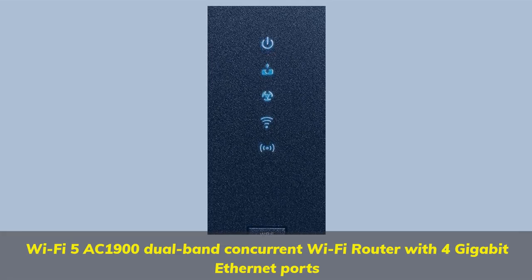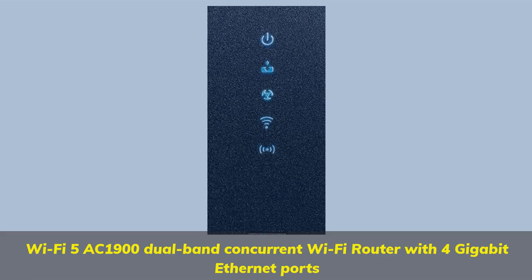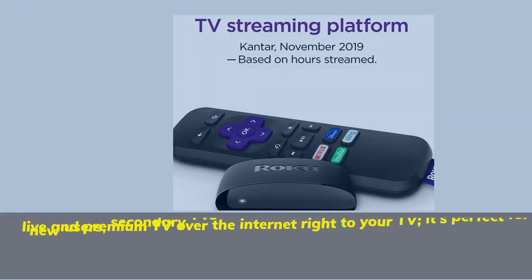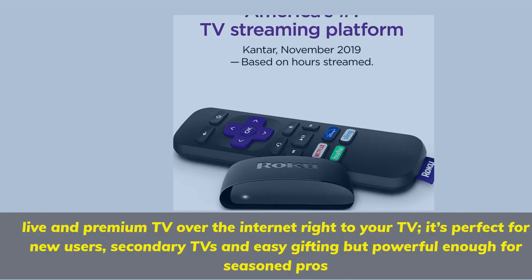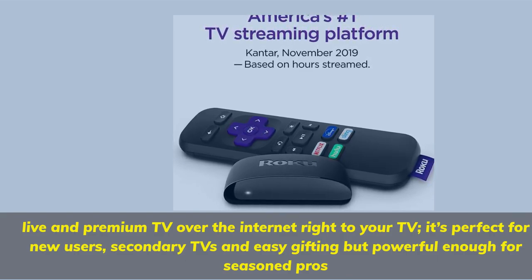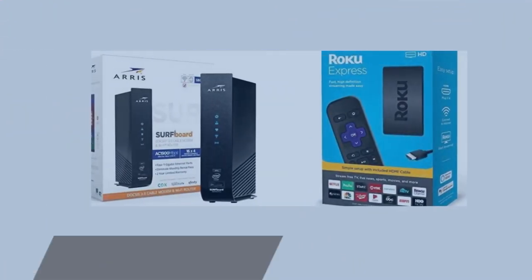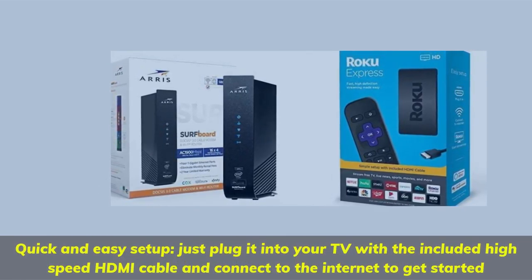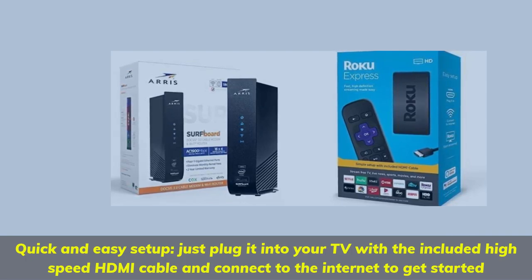Dual-band concurrent Wi-Fi router with 4 gigabit Ethernet ports. Stream live premium TV over the internet right to your TV — perfect for new users, secondary TVs, and easy gifting, but powerful enough for seasoned pros. Quick and easy setup: just plug it into your TV with the included high-speed HDMI cable and connect to the internet to get started.